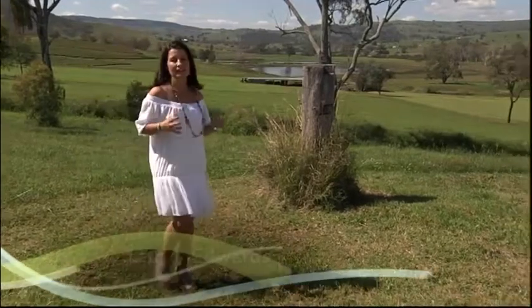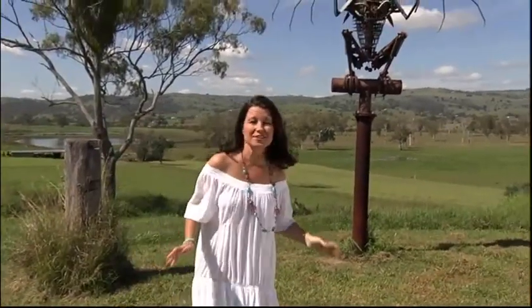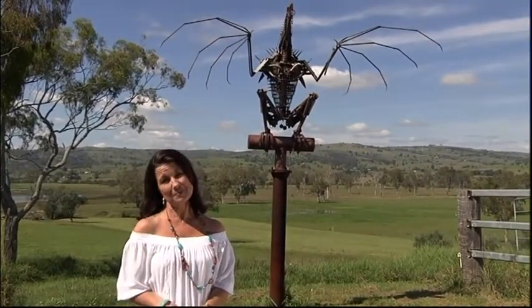Once upon a time, every little country community had a blacksmith. Boonah in the Scenic Rim was no exception. In fact, there's still a bloke here in town who's pretty handy at shaping metal with fire.